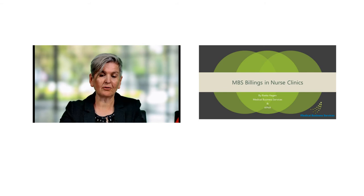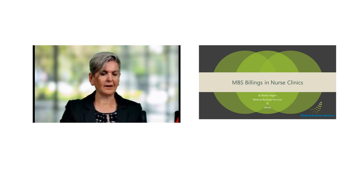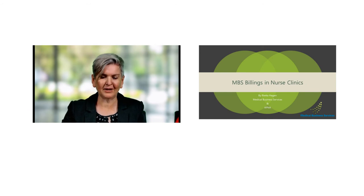Just as a reminder, this session is being recorded and you will receive a link to the recording at the end of the webinar, which will come directly to you via email. If you could also stay online at the end of the webinar just to complete the evaluation survey — it's really important that we get your feedback so that we can keep improving this type of presentation.